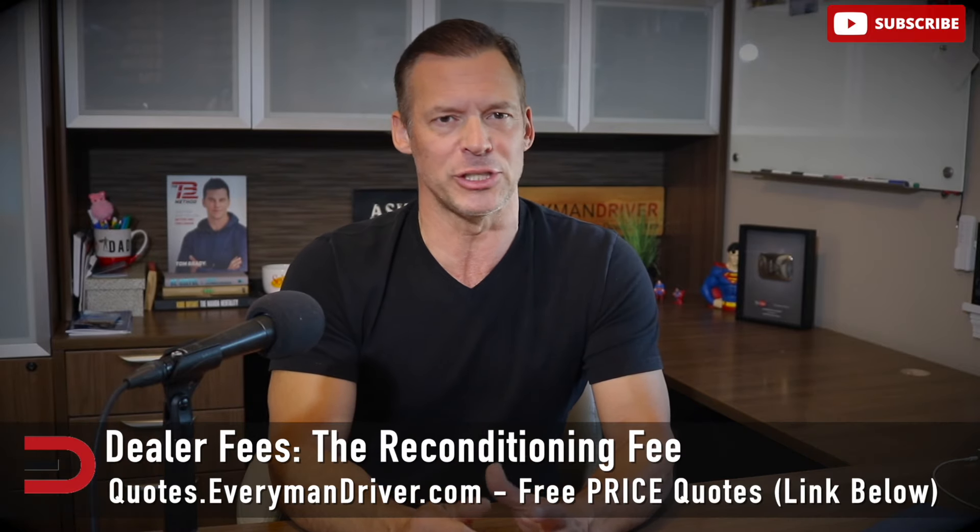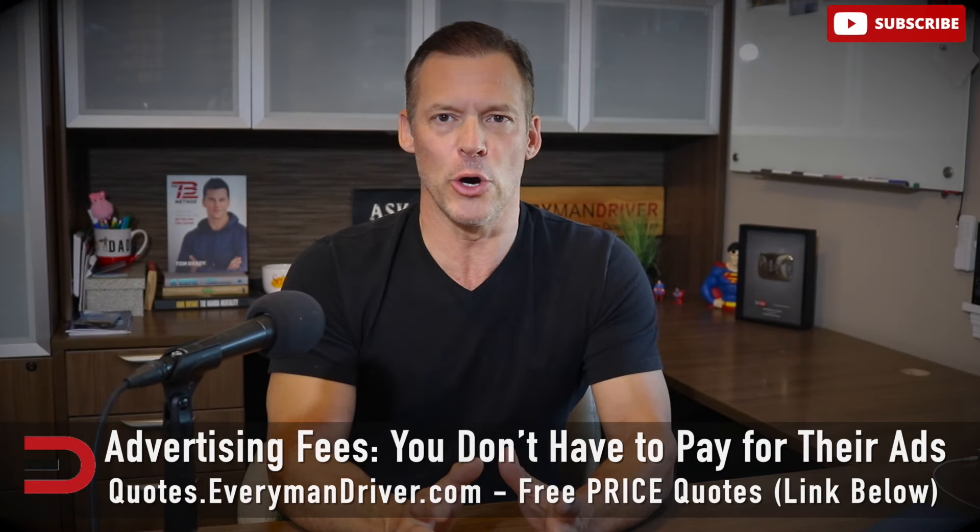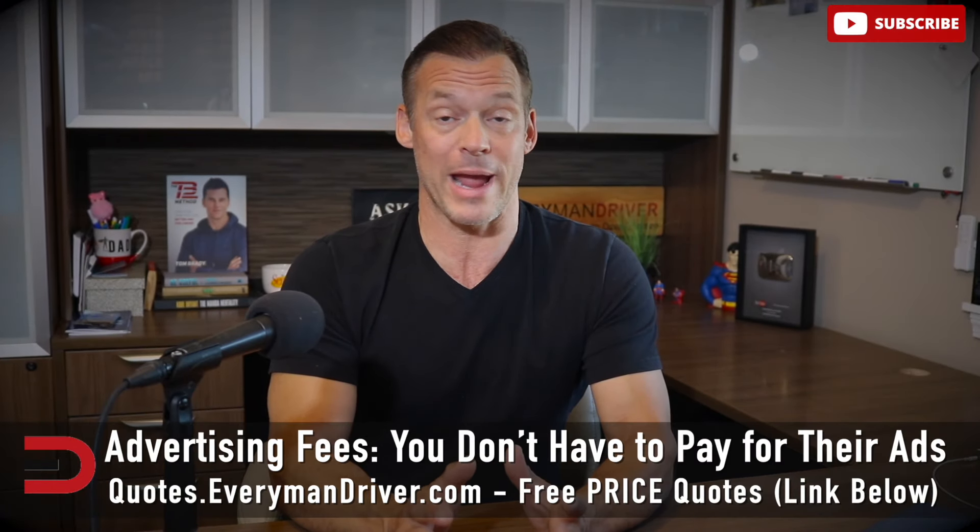Another sneaky fee is the reconditioning fee. Dealers will inspect, clean, and make minor repairs to the used car before selling it, and they might try to pass that cost on to you. But remember, this is part of their business — it's negotiable.